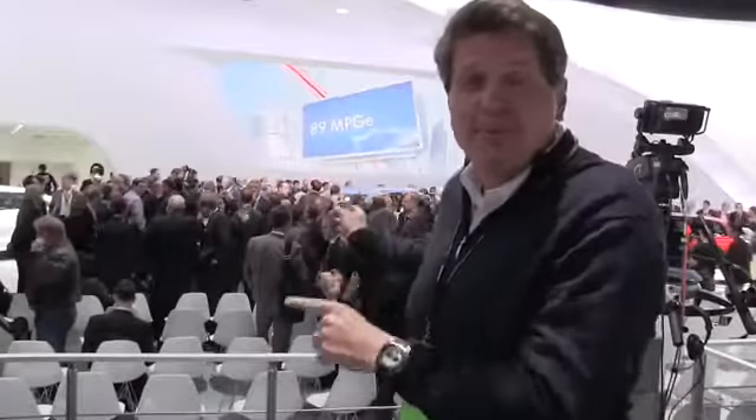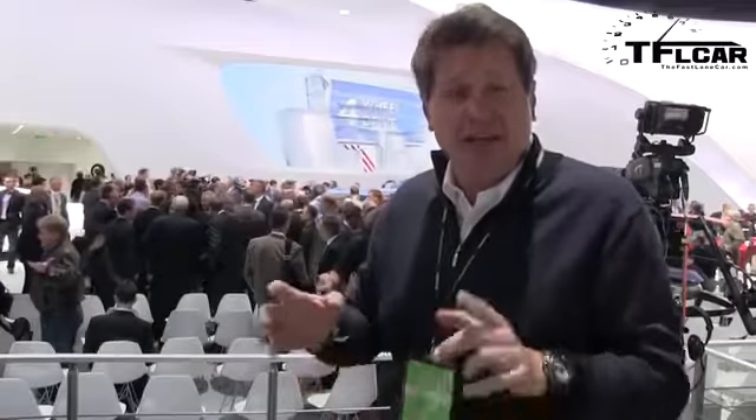Over my shoulder you can't see it, but I promise you it's back there. It's the brand-new Cross Blue — a Volkswagen concept 7-passenger SUV that gets an amazing 89 mpg-e. That's equivalent when you combine the diesel engine and the electric motor. We've got it for you next on the Fastlane Car.